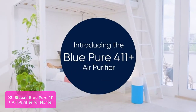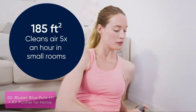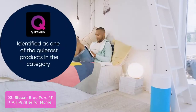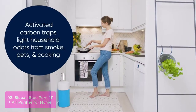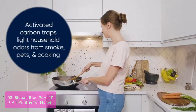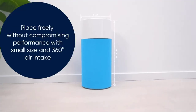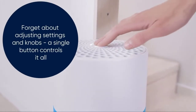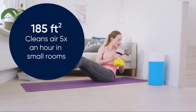List number 2: Bluer Blue Pure 411 Plus Air Purifier for Home. The Bluer Blue Pure 411 Plus offers high-performance, simple one-button operation, and customizable colors all in a lightweight, compact package. The air purifier creates a comfortable environment with a 360-degree air intake to completely filter room air about every 12.5 minutes, or about 4.8 times an hour in small rooms up to 185 sq ft. The three-step combination Particle Plus Carbon Filter removes annoying household odors as well as 99.97% of airborne particles like pollen, dust, pet dander, and more with Blueair's HEPASilent Filtration Technology.